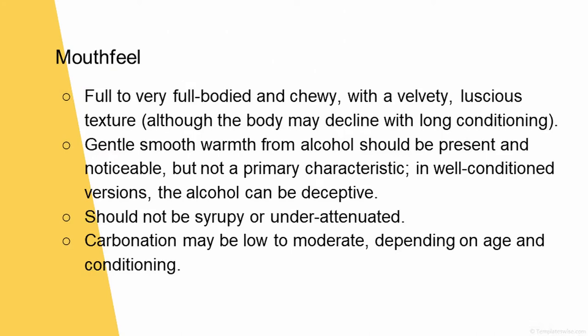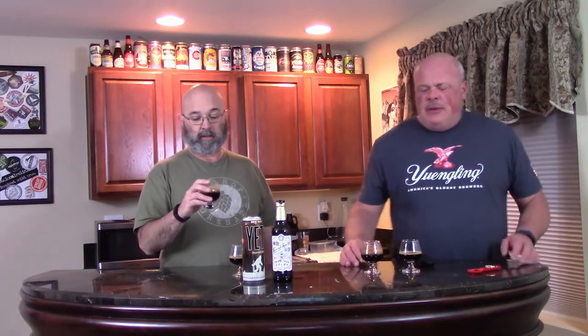Carbonation may be low to moderate depending on age and conditioning. The head comes right back up in the Yeti; Sam Smith's too, but not nearly as much. I don't really see too many legs in either one of them, so it's not oily. Mine has a supernova in it, which makes sense, since it's a black hole.